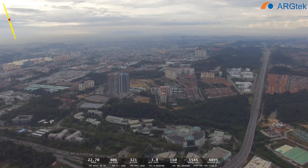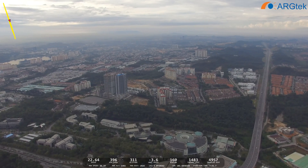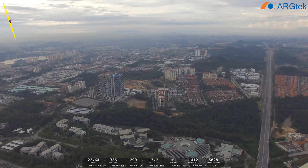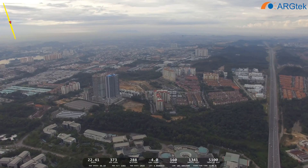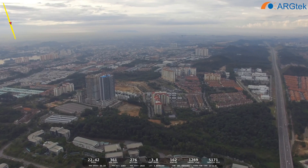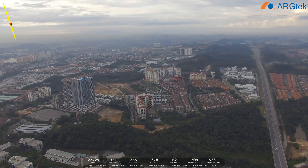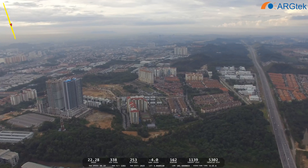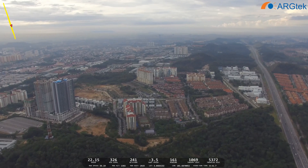We still got 1,005 — almost reached the home point. Always remember to find a safe area. When DJI Go prompts you to return to home, just let it automatically return to home — don't try to skip that function. When DJI Go prompts, we still have 1,000.